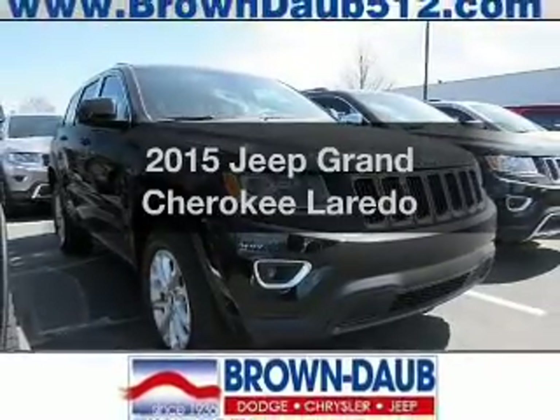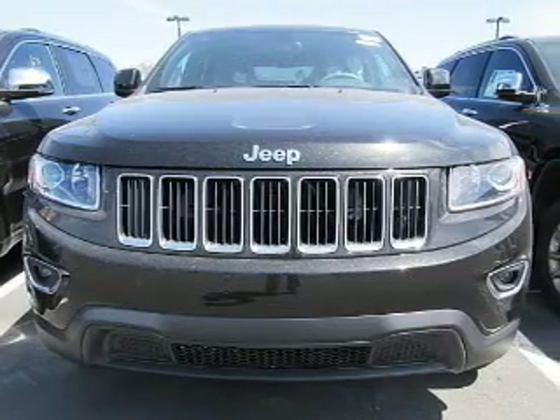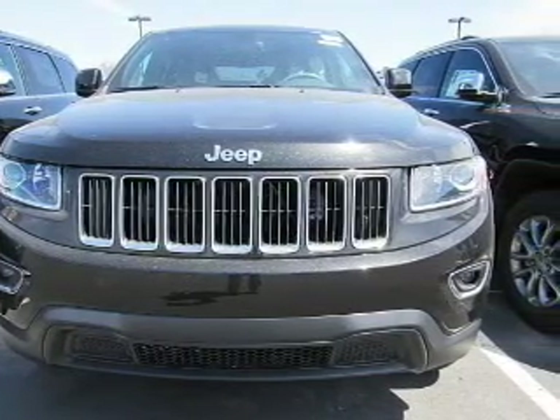Everything you need under one roof with this great vehicle. The powertrain includes four-wheel drive with a reliable engine driven by an automatic transmission.